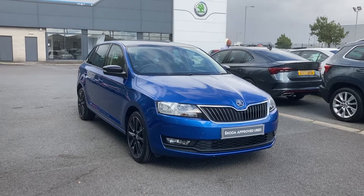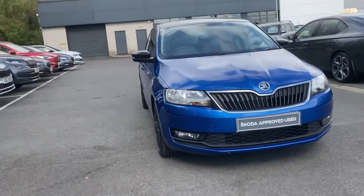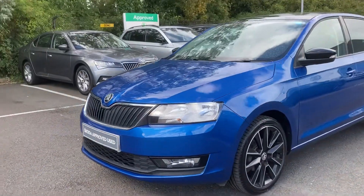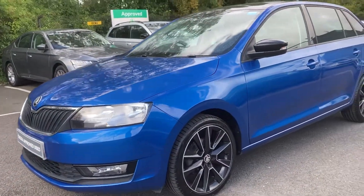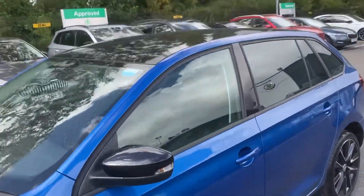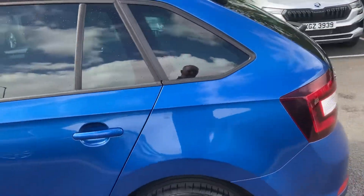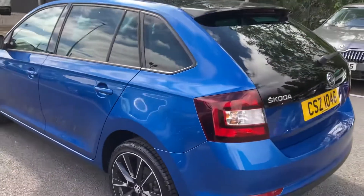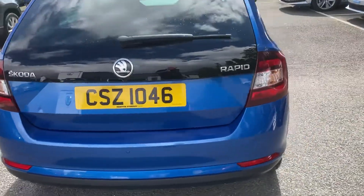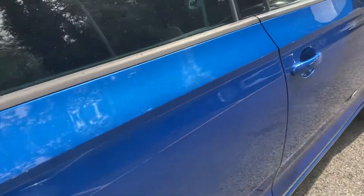Good afternoon customers, welcome onto our forecourt here at Mervyn Stewart Skoda Belfast. Here to show you a beautiful Skoda Rapid Spaceback Sport — gorgeous looking car, with black alloys, matching black wing mirrors, a black glass roof, and finished off in a beautiful metallic blue, race blue as we call it.